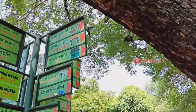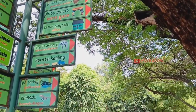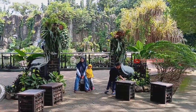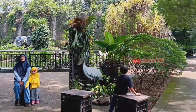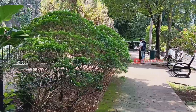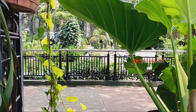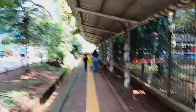Bagi kalian yang sering berkunjung ke tempat wisata Taman Marga Satwa Ragunan, pastinya tidak asing lagi ya dengan burung pelikan ini. Tempat penangkaran burung pelikan di Taman Marga Satwa Ragunan menjadi tempat favorit bagi pengunjung, apalagi di hari libur sekolah.